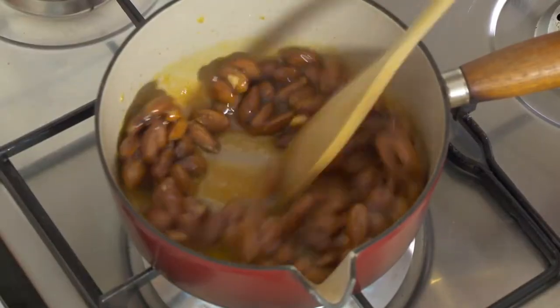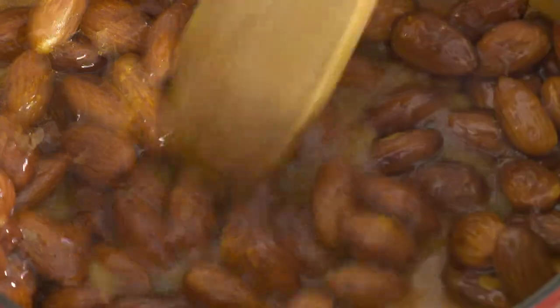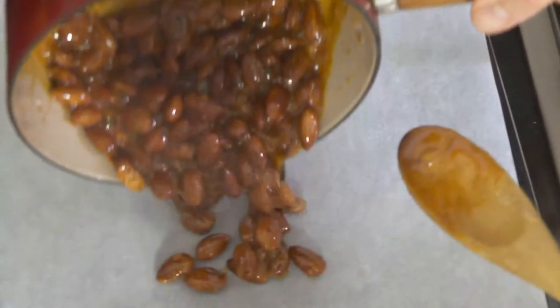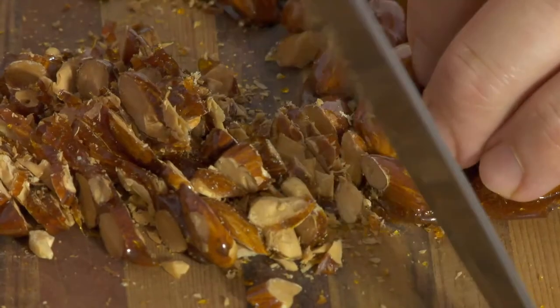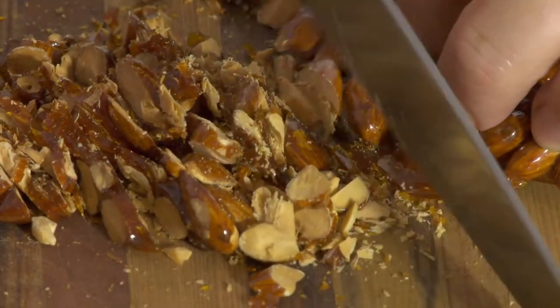I mix in one cup of roasted almonds and cook for a minute or two before pouring onto a tray lined with greased baking paper. I coarsely chop some of the caramelized almonds.